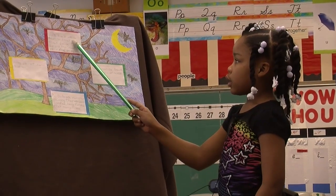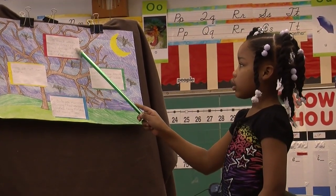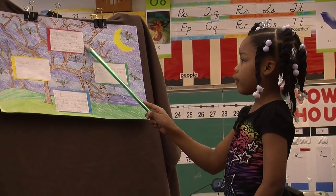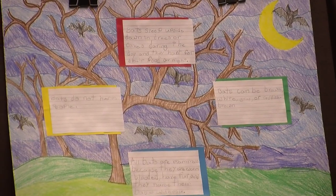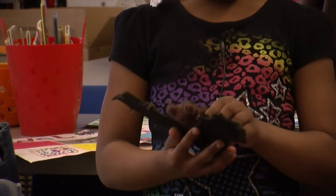Bats sleep upside down in trees or caves during the day and they hunt for their food at night. Bats can be brown, white, gray, or reddish brown. Bats do not harm people.